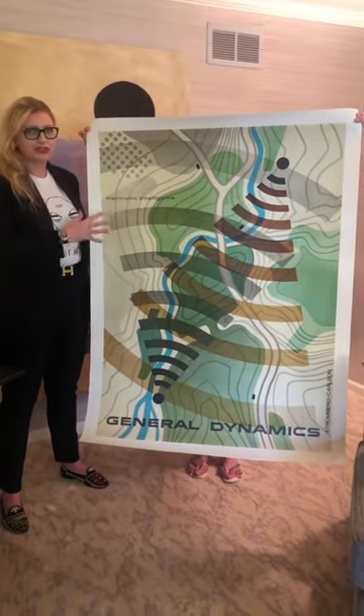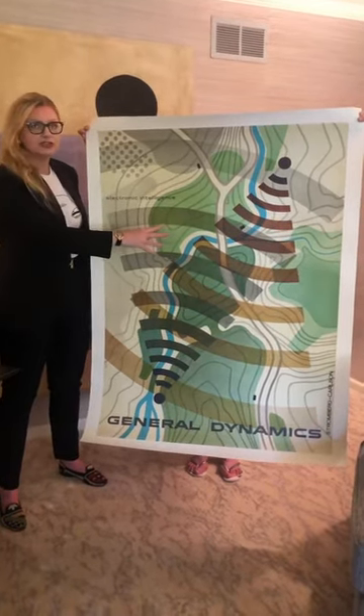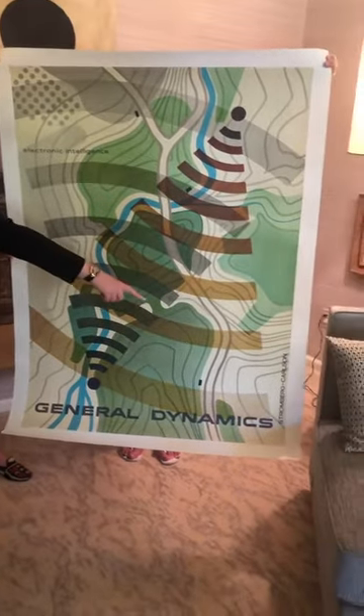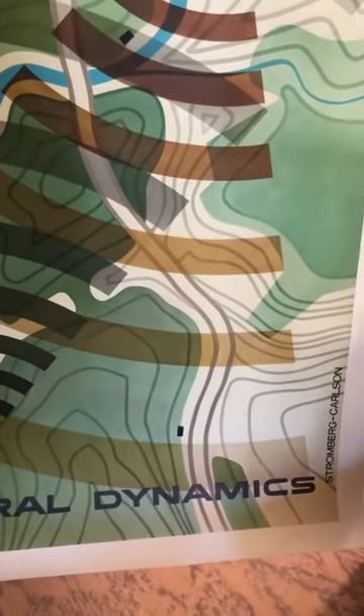This is another later poster in the General Dynamics series by Eric Nietzsche. It's from 1960 and it's entitled Electronic Intelligence. It was created for the acquisition of Stromberg-Cossum, which you'll see in the lower right-hand corner, by General Dynamics. So it's celebrating the acquisition or merger with another company.